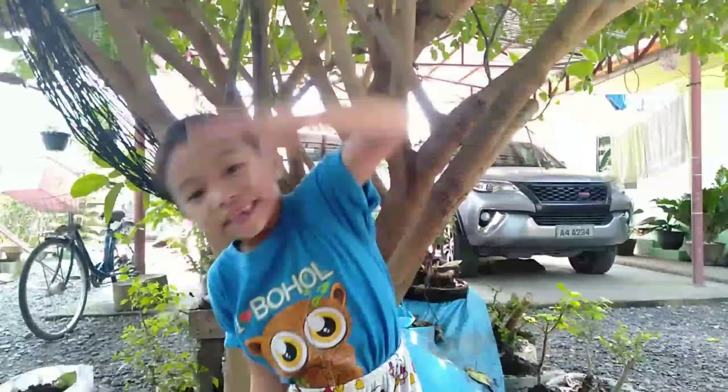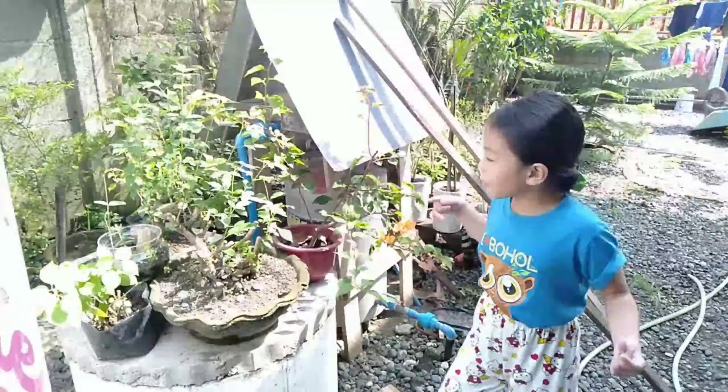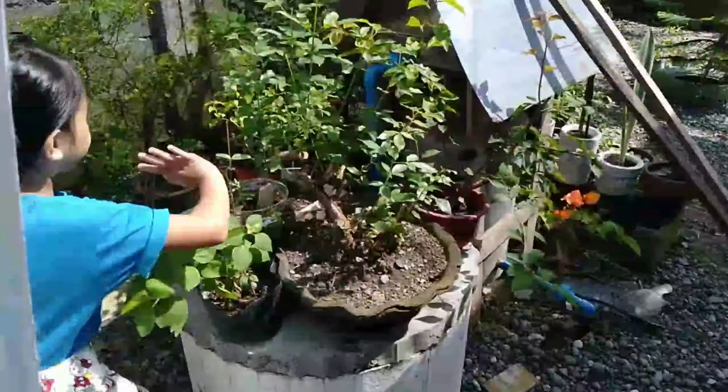Hi guys, it's my second round. Today we are going to visit my terrarium. Come on, let's go. Come on, let's watch my terrarium.